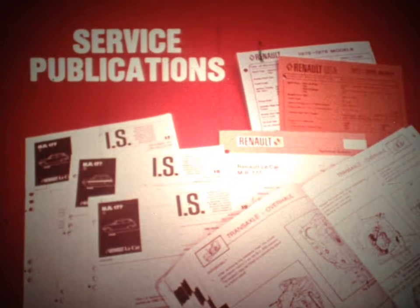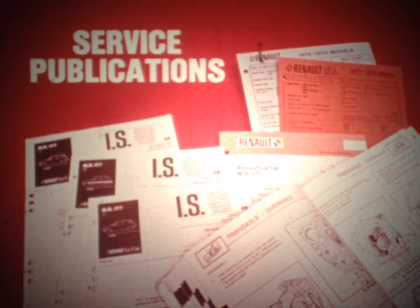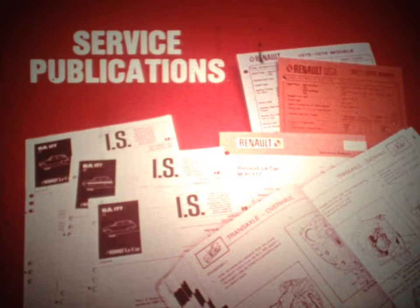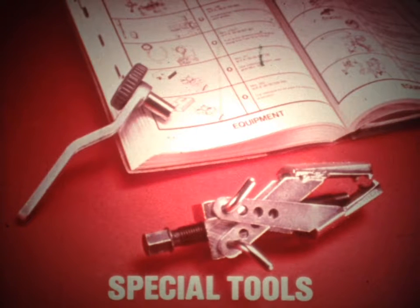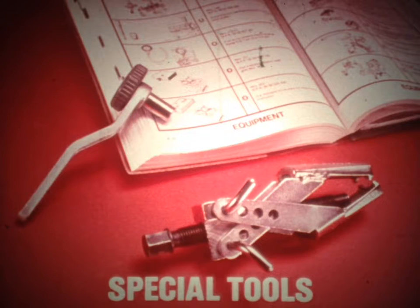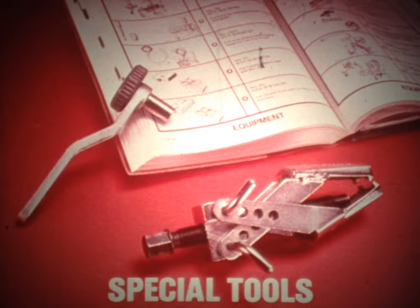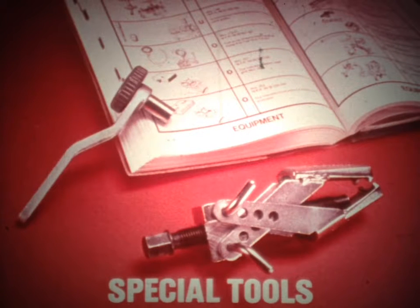Regarding service publications, there's a shop manual for each type of Renault vehicle. The MR177 repair manual is the basic reference for Le Car. Service information bulletins, commonly called IS notes, have been issued to update the manual. In addition, there are periodic technical bulletins and other service publications. The special tools you'll need for working on Le Car are detailed in the MR177 manual. It has a section that shows each tool and lists its use, with tool numbers coded to the service area, such as MOT for engine tools and ELE for electrical tools.